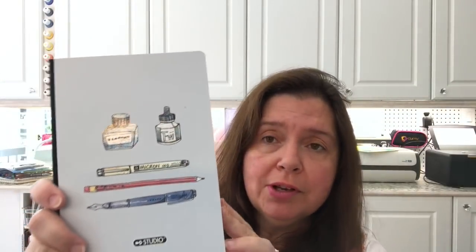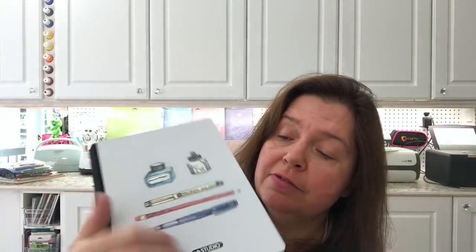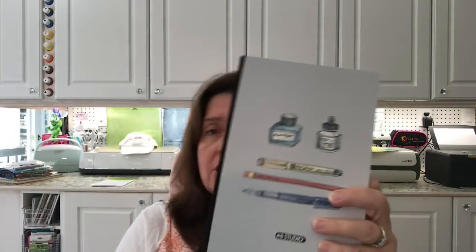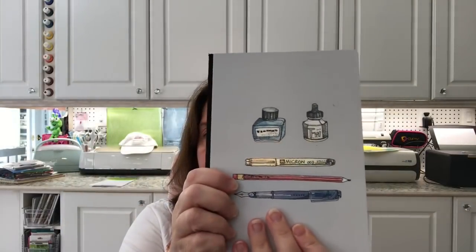Speaking of journals, I got this one again — I already have one but I love it. I love the paper and the design — very creative, very artsy. Inside it's bound with craft paper, a nice thick craft paper. So it's wonderful for an art journal or a drawing and sketching journal. These are $3.50, hardcover. Love the design.